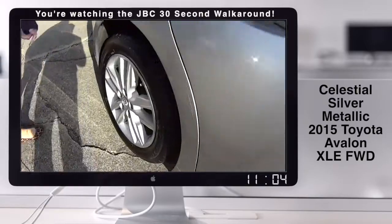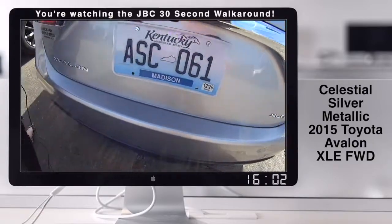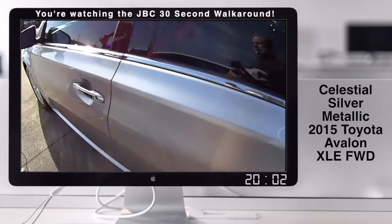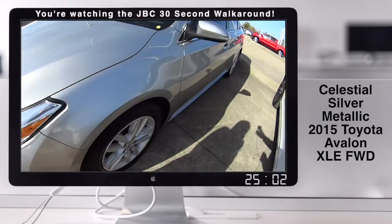Look at those wheels. Check out this awesome color. Yes, we have an XLE. And if you guys want to find out more information, you can look up the stock number T3872 on jackburford.com.